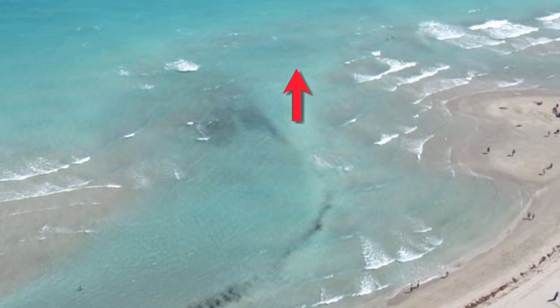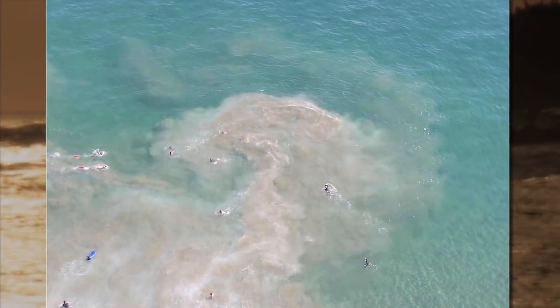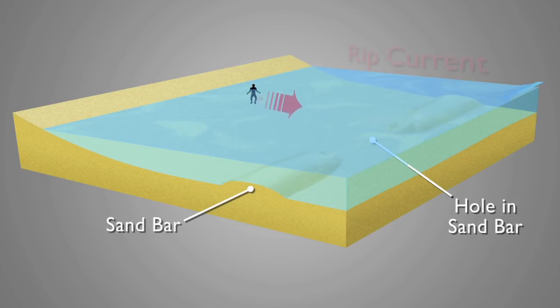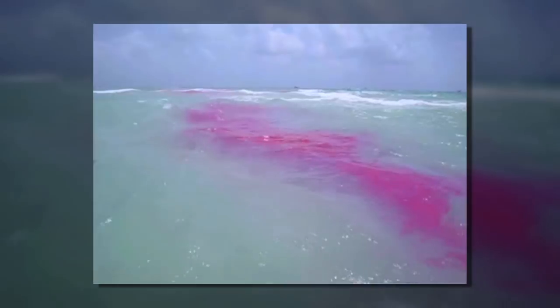Rip currents are like rivers in the sea that carry you beyond the breaking waves into deep water. A classic mushroom shape on signs is rarely seen in nature — rip currents come in all sizes and shapes and are much harder to see from the ground, which is the beachgoer's view. We marked a weak rip current with red fluorescent dye, which otherwise would not have been apparent. Dr. Rob Brander, my colleague in Australia, has marked one with purple dye. Note that the dye plume is being pulled rapidly offshore by the now visible current.